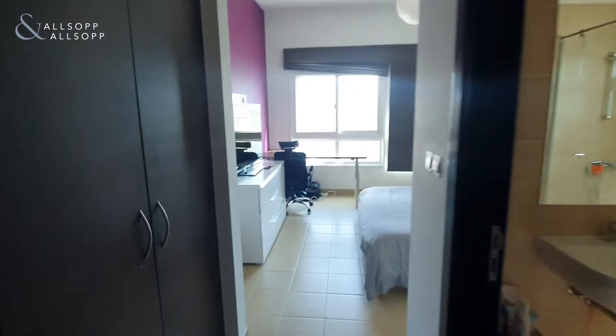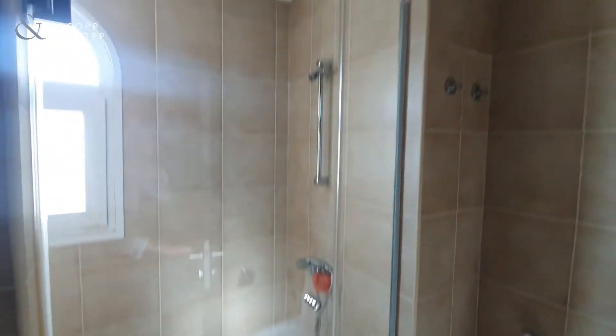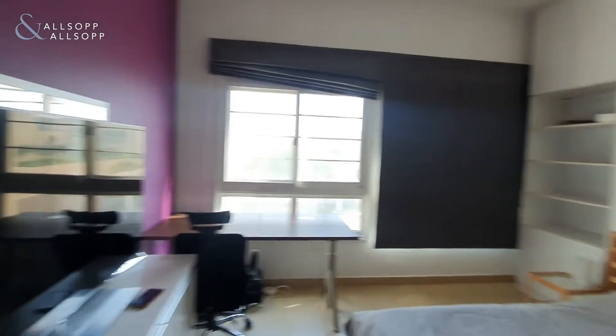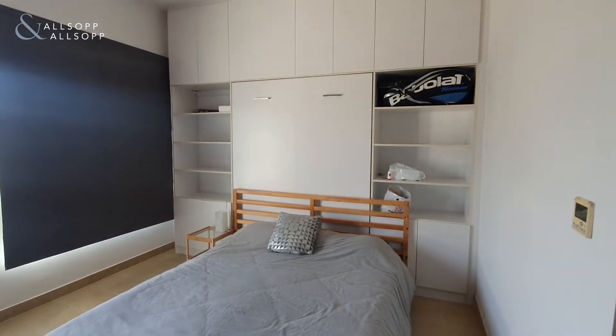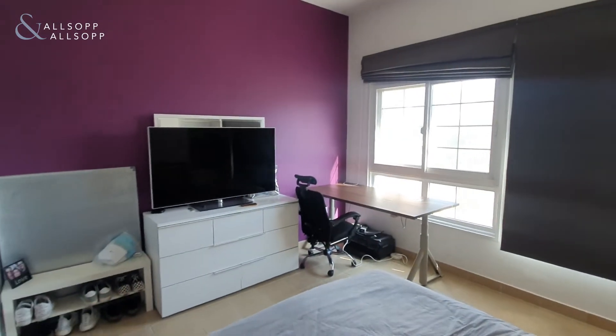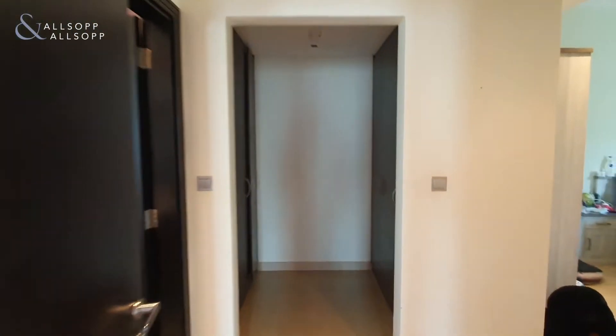To your right hand side as you come up the stairs you have the second bedroom, with wardrobes to your left hand side and also the en suite. Then we'll head through into the master bedroom.